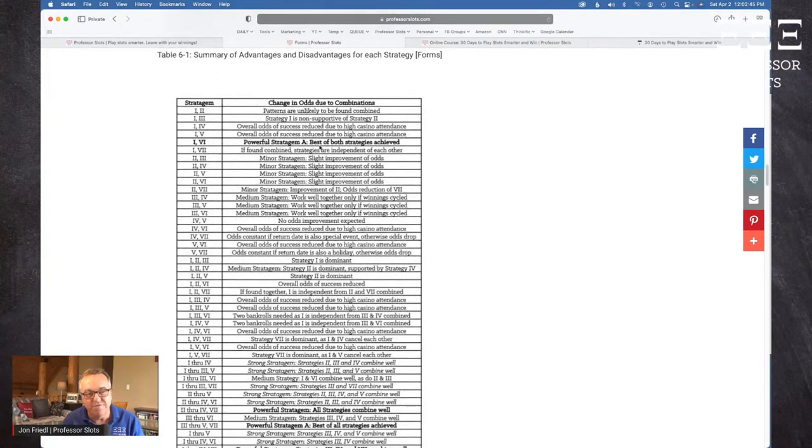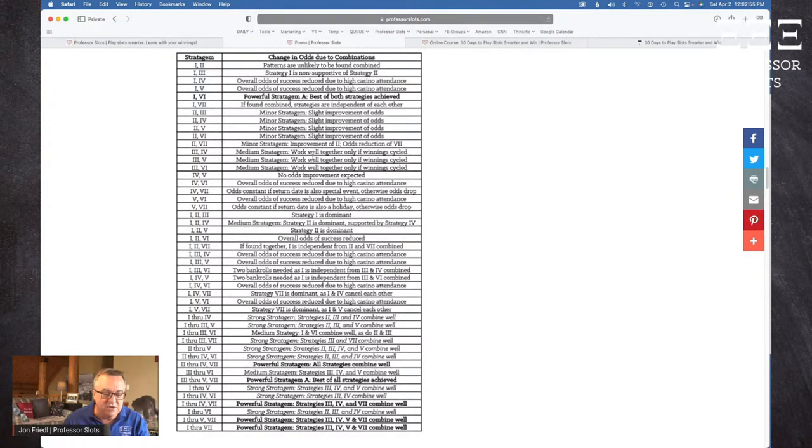I know this is very small on a phone or iPad, but it is professorslots.com/forms and you can always find it there. I made a thorough check of all seven strategies I was using at the time, and it shows combinations that work well together. In my book I called these combinations powerful, then strong for good strategies, then medium and minor for weaker combos. For the seven strategies discussed in the book, there are six powerful combinations, eight strong combinations, six medium combinations, and four minor combinations.